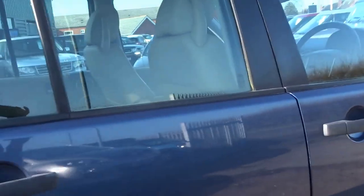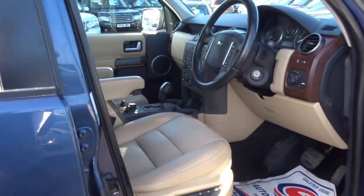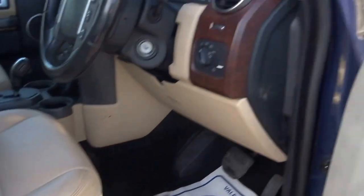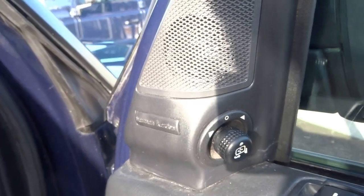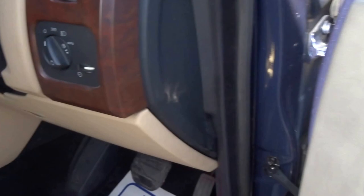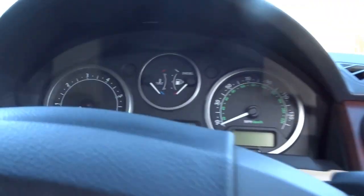Let's jump into the cabin. This vehicle has electric memory seats up front and is also specced with the Harman Kardon upgraded sound system, electric windows throughout, automatic headlights, and automatic wipers.